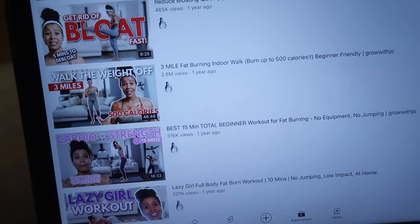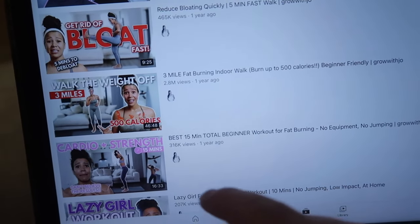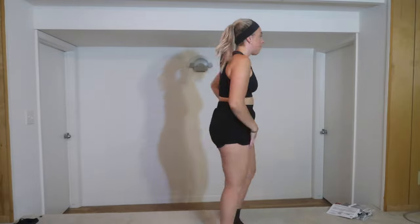Day five — I am actually not sore at all from yesterday, so I'm ready for a good long workout. Today I'm doing my first long walking workout of hers: a three-mile fat burning indoor walk. Fifth one done — I'm sweaty but not dying. My outer butt muscles were definitely hurting during it. The moves were fairly easy but it was a good workout. Honestly I think I could have done more, but the longer ones are better compared to the shorter ones. See you for day six.